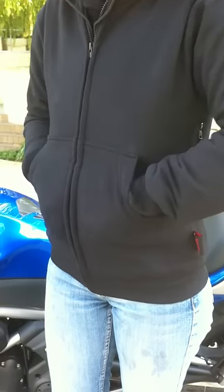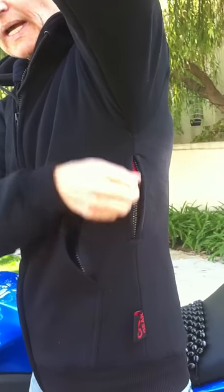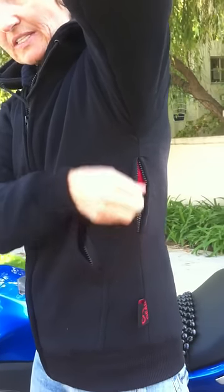All the zippers on the jacket are YKK. We've got zippered side pockets, extra deep pockets, and we also have underarm zip vents to allow you extra ventilation inside the jacket.